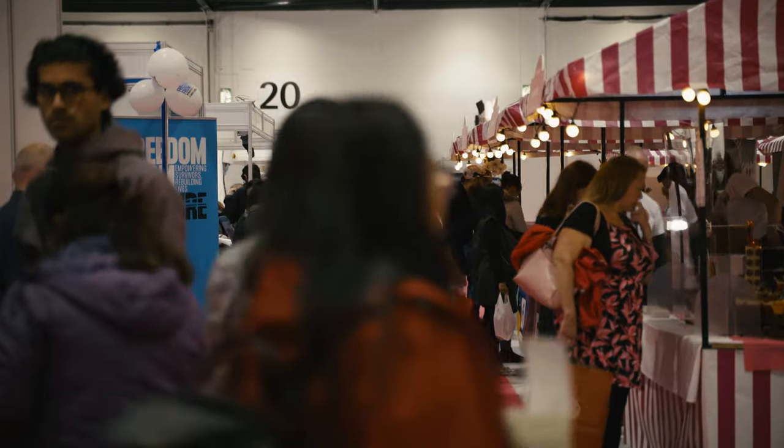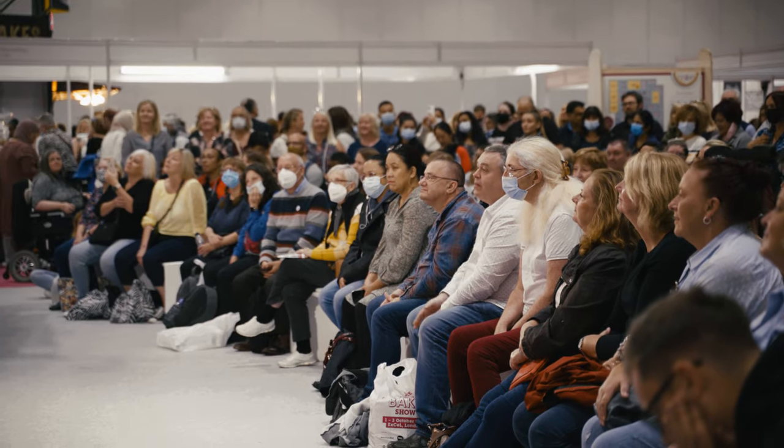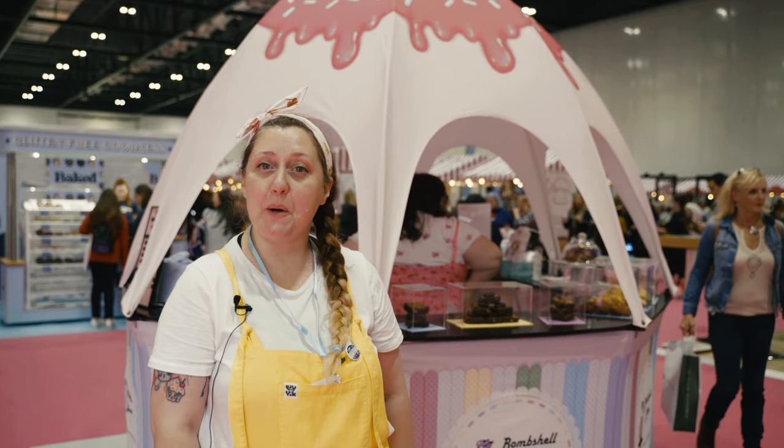Hi and welcome to the Cake and Bake Show at the Excel 2021. We are having the best day so far and I can't wait for this weekend. Why don't you come over to our store, Bombshell Bakes, and come and see what we have.